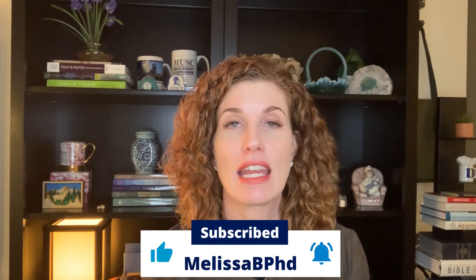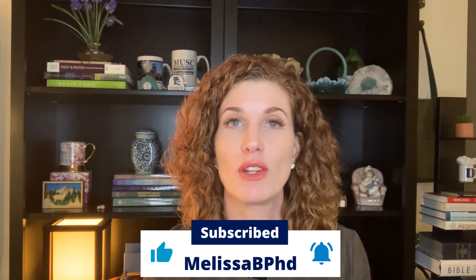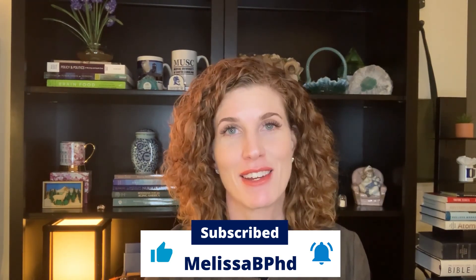We'll do another podcast later about different strategies for different challenges with Alzheimer's and how to handle it as the disease progresses. Thank you for joining me today for This Is Getting Old. If you'd like to know more, you can subscribe to my YouTube channel, and if you have any questions or a related topic you'd like to hear about, just let me know.